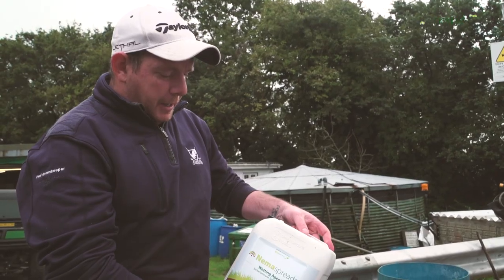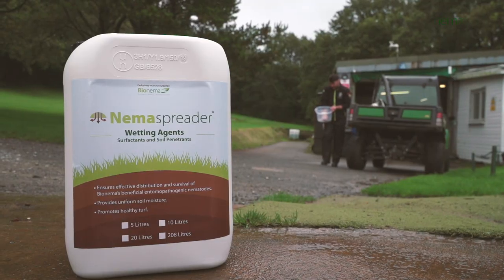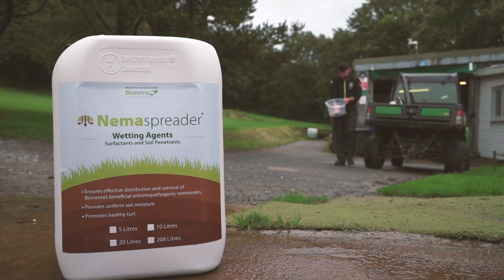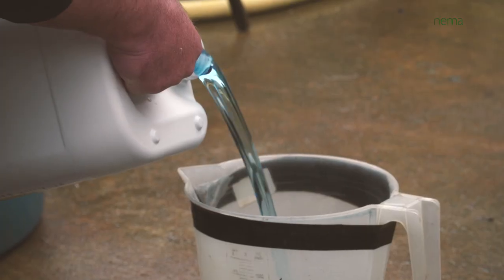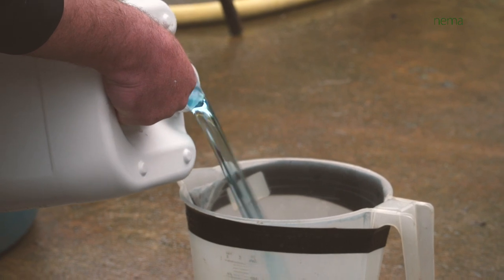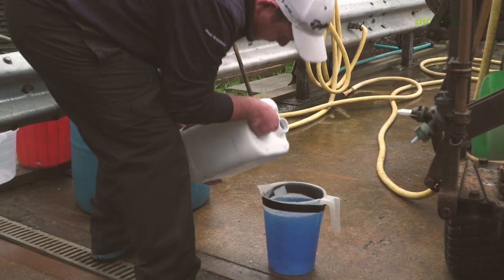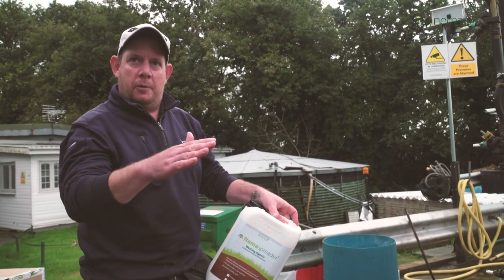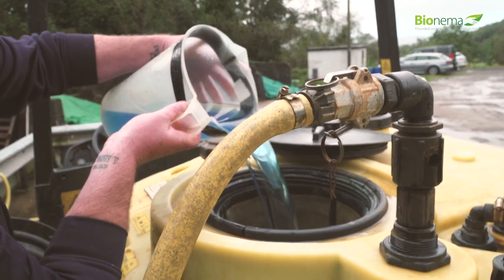This is the Nema Spreader — it's a penetrant wetting agent designed by Bionema, so we know it doesn't harm the nematodes. What we're trying to achieve is penetration into the soil. Although we have 40% moisture today and 28mm of rain in the last 24 hours, the nematodes need a film of water around them. They've got to move through the profile very easily, so this is just helping them move through the profile to attract their prey.